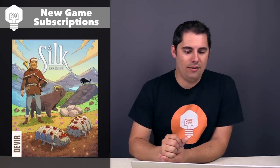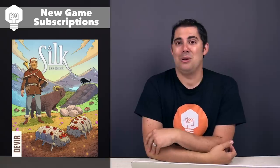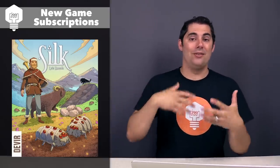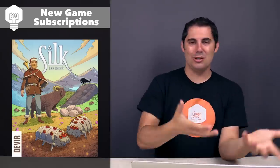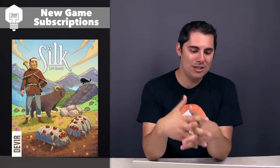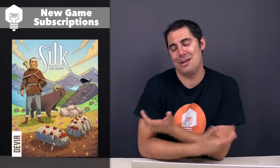Next up, we have Silk, coming out from the publisher DeVere. The reason I clicked subscribe is mostly because of the theme — you are silkworm handlers, and it's a worker displacement style game where you're trying to move your silkworms into really nice places so they can eat and be happy and make lots of silk, while also trying to displace your opponents from those really nice spots. It says it has a 45-minute play time, and the artistic aesthetic just looks cool. I'm not crazy about worker placement games and short ones may or may not work out, but I clicked subscribe so I can see more images and read the rules when it comes out.